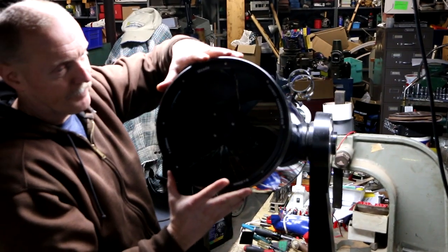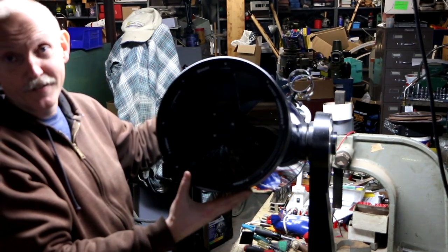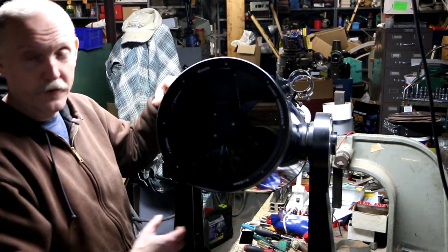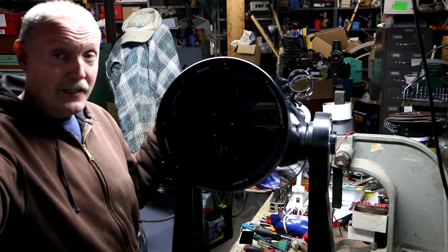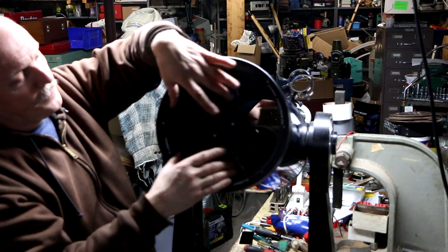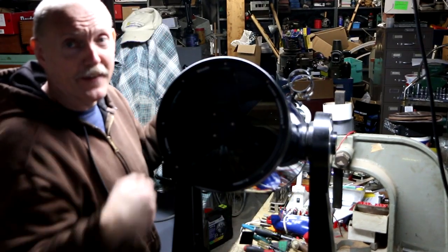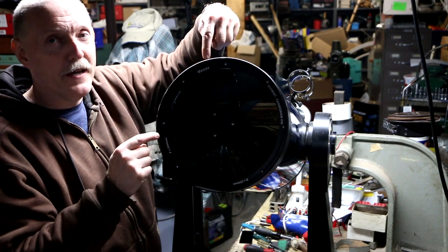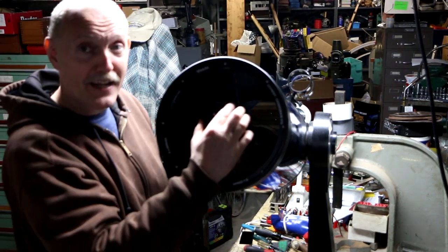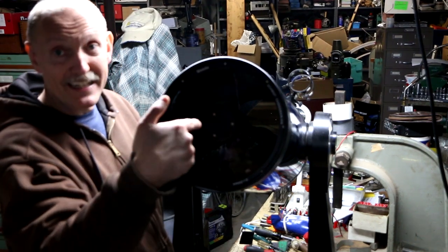So let's talk about this tube right here with the optics in it - it's what's called an optical tube assembly. It's a tube, it's got the optics in it, it's assembled - optical tube assembly. The way this telescope works is light comes in through this part right here, goes down and hits a mirror way down inside there. The mirror is concave with a dish shape to it, very precise, and it reflects the light beams back up.